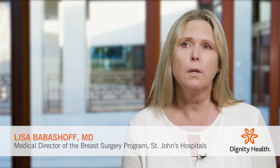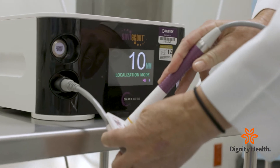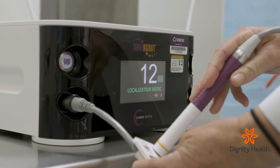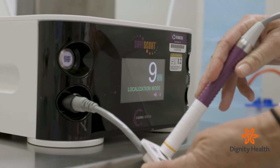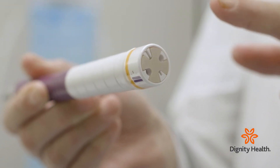We have a patient that needs a lumpectomy and their tumor is not palpable. We need a way to tell me in the operating room where the tumor is so that I can take it out. The Savvy Scout localization technique is a little clip that's put in by the radiologist. The patient comes to surgery and I have a little probe that I use that works by radar that can identify where exactly the tumor is.